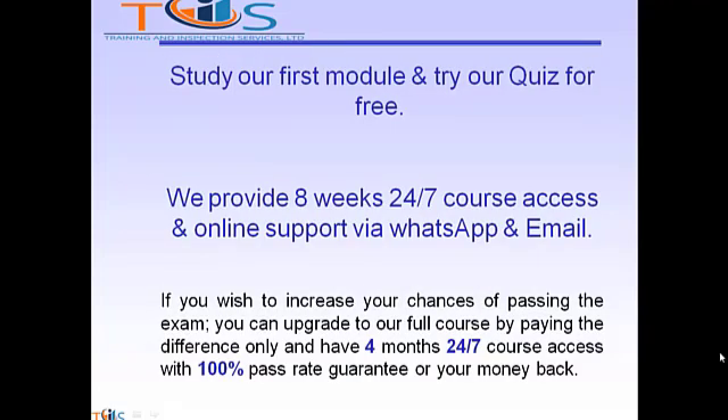Study our first module and try our quiz for free. We provide 8 weeks, 24-7 course access, and online support via WhatsApp and email. If you wish to increase your chances of passing the exam, you can upgrade to our full course by paying the difference only and have 4 months, 24-7 course access with a 100% pass rate guarantee or your money back.